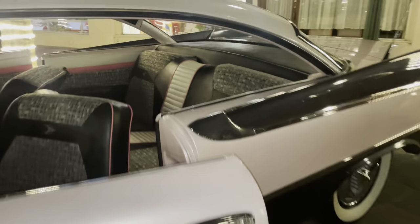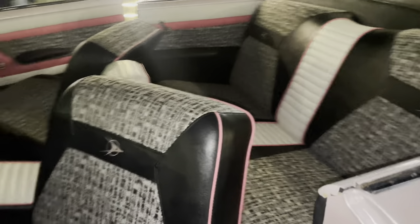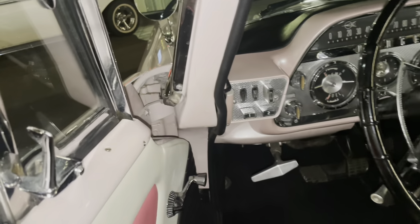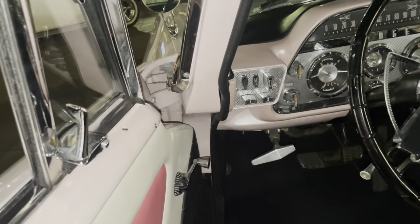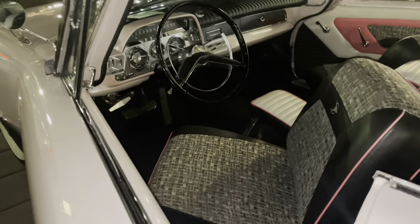Let's walk into the interior — look how beautifully and nicely restored it is. If you look in the corner, that's the transmission shifter where you press buttons to select and shift gears.